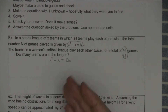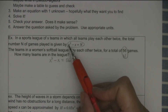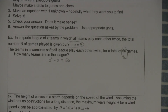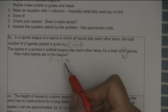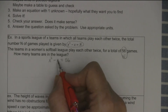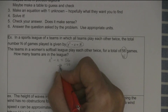People say shouldn't you double it because they play each other twice? The formula takes that into consideration. We looked at this formula in Chapter 1 — they gave us X and asked us to find N. Now if I'm going to solve this, I notice it's degree 2. I need to get zero on one side because it's degree 2. So I'm going to take away 56 to get zero on one side.